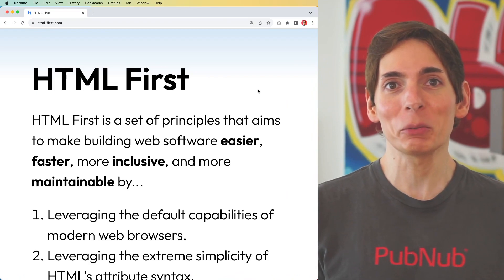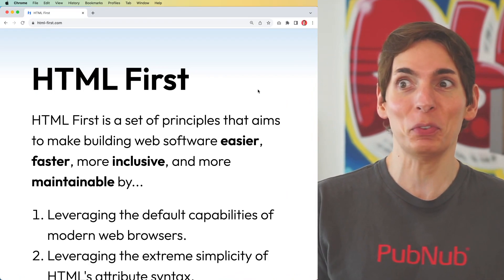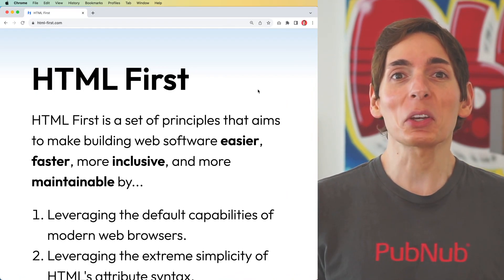React, Angular, Vue, HTML? While these frameworks give us a lot of power and capability, we don't often tend to sit back and figure out what the costs are.